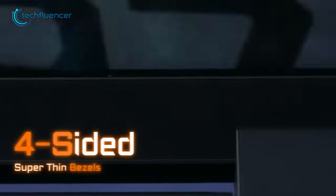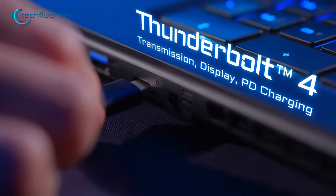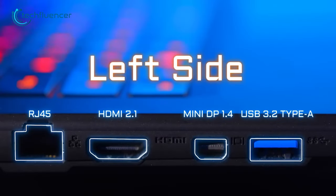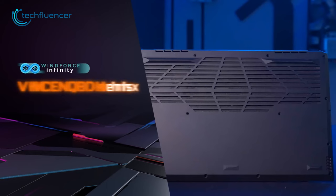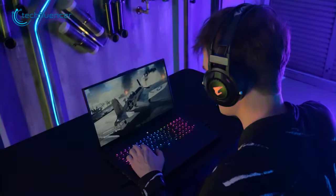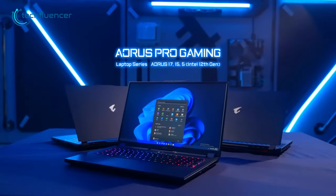The super-thin bezels add to the overall design, and there are plenty of ports including Thunderbolt 4, HDMI, LAN, and Mini DisplayPort, making it easy to connect to external devices. To keep things cool, the laptop features the WindForce Infinity cooling system, ensuring stable performance even during intense use. In conclusion, the Gigabyte Aorus 17 is a high-performance mobile workstation with a stylish design and an impressive array of features.